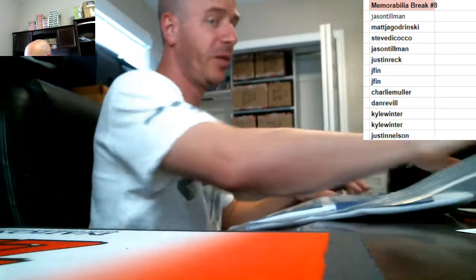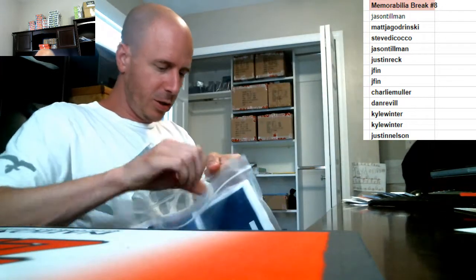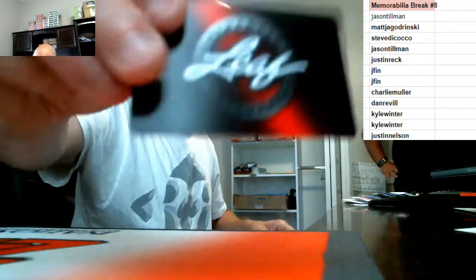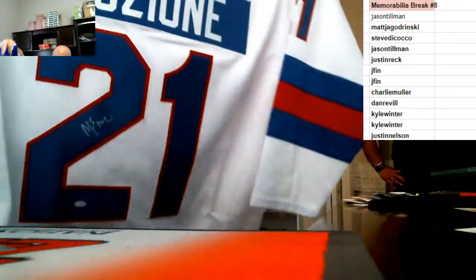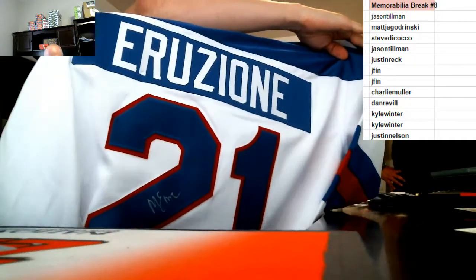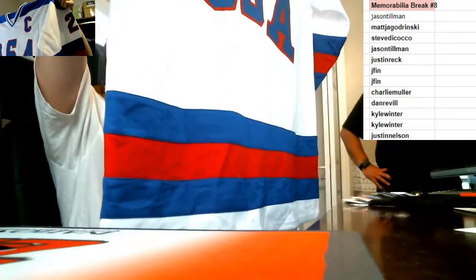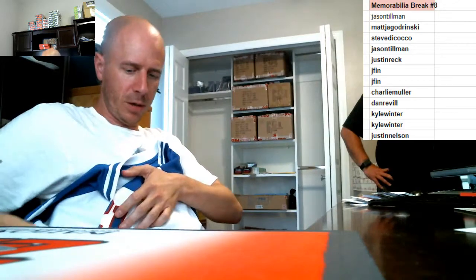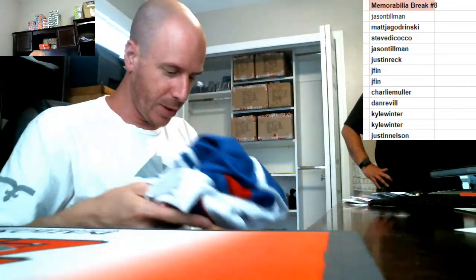We pulled this one in one of the first cases — it was one of the first couple of picks in that one. Popular guy from the Miracle hockey game against Russia — Eruzione, I think that's how you pronounce it. Leaf authentication, hockey jersey number 21. Mike, I think, is his first name. Steve picked it in the first case we did.